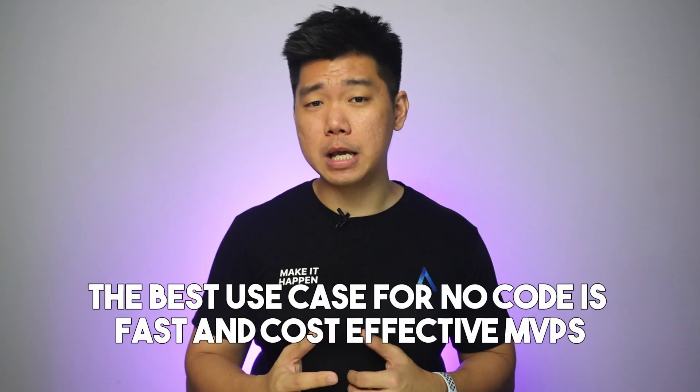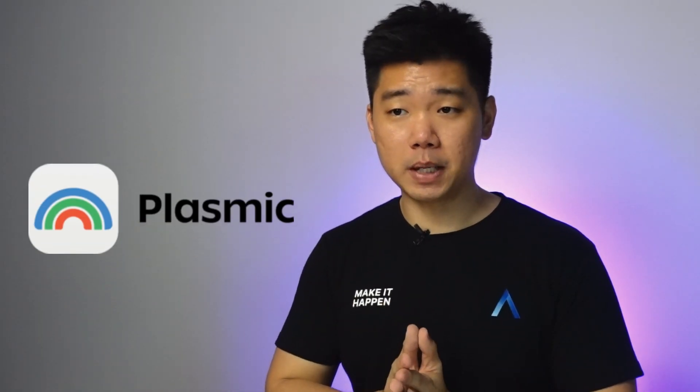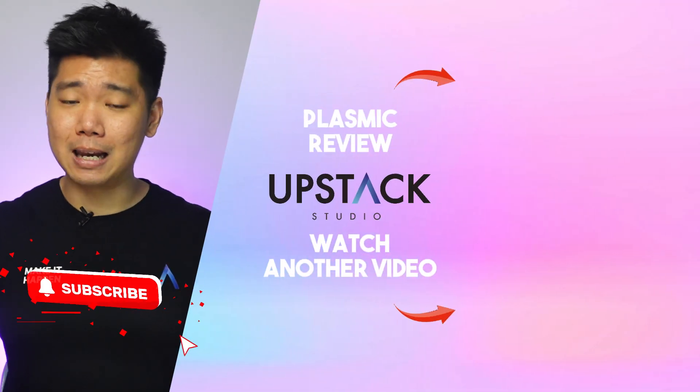Outgrowing no-code isn't a bad thing. I've always said the best use case for no-code is fast and cost-effective MVPs, so ideas that make it to custom development stages are already proven. If you think it's time to go custom, apply to work with us — link is in the description. But I think option two, a more powerful builder, is the best first choice for many. I recently did a review of Plasmic — love what they've built. It's no-code but when their team says you can customize it, they mean it. There's a promo code that gets you two months of unlimited use for free. Please subscribe and leave a like.